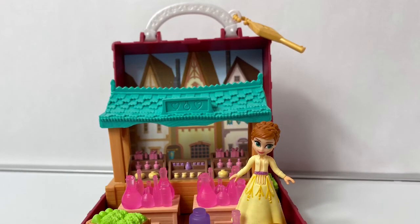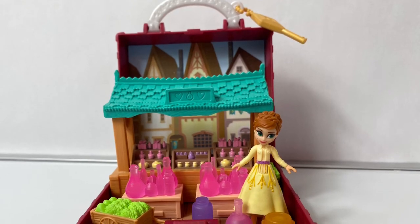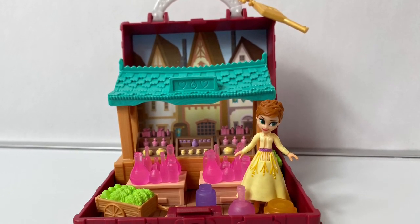Thank you for coming to Fun Toys Mundo, and make sure to click subscribe to see more Frozen 2 toys, and click the bell notification so you can see all the toys and get a closer look! Until next time, friends! Adios, amigos!